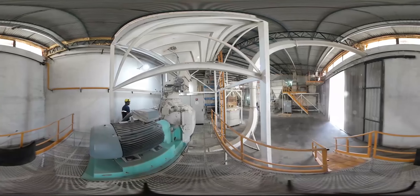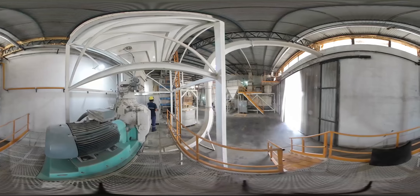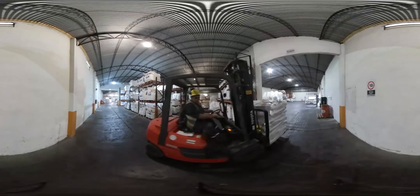En el sector de molienda y extrusado, se desarrollan procesos de tratamiento al maíz y la molienda de todos los granos para obtener granulometrías adecuadas para lechones de primeras edades y con capacidad suficiente para abastecer las necesidades de producción, tanto en cantidad como en variedad de productos.